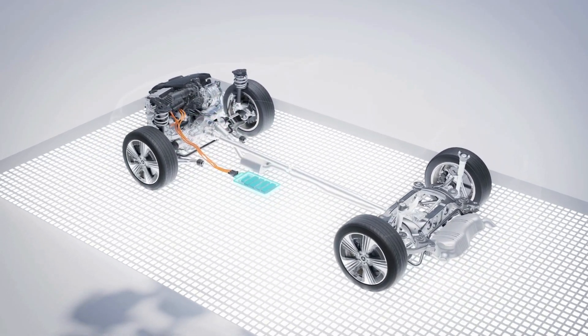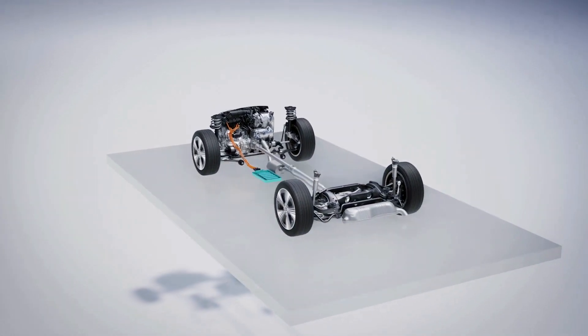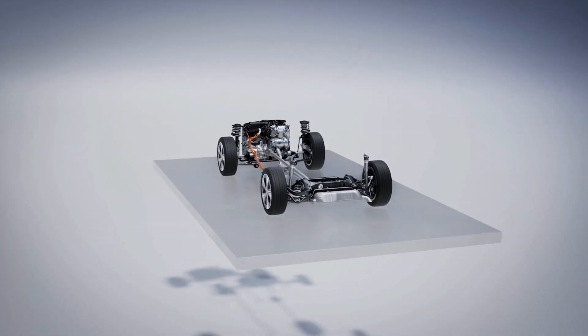The elaborate design measures result in a powerful and efficient drive that will meet the new Euro 7 emissions standard.